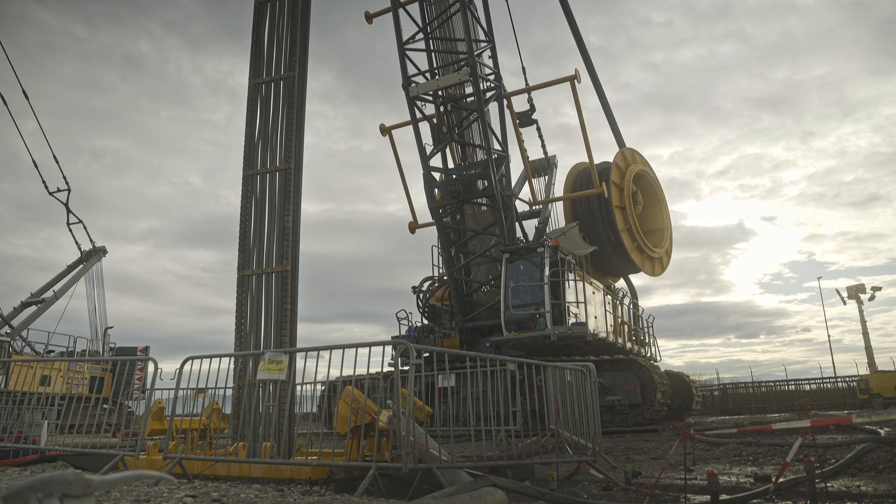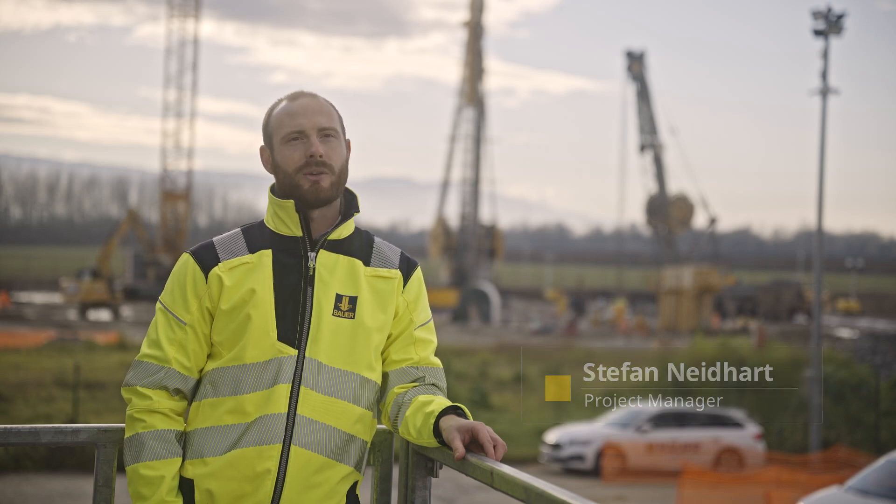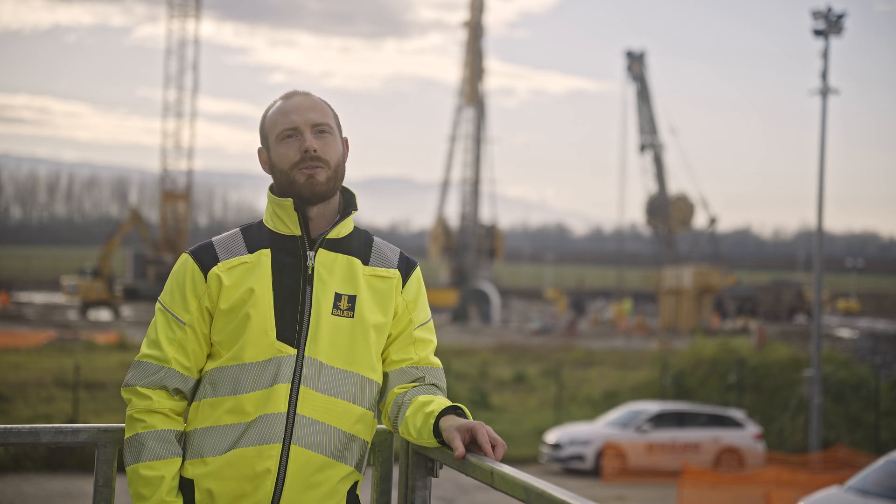Welcome to Krško in the Republic of Slovenia. Here we are currently working on a repository for low and intermediate level radioactive waste.